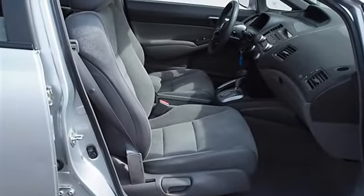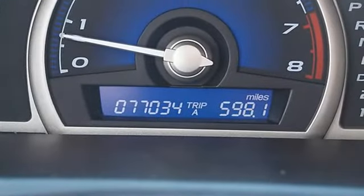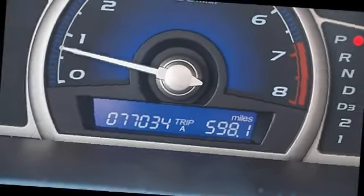Cruise Control, Adjustable Steering Wheel, Vehicle Anti-Theft System, Power Windows, Power Door Locks, Keyless Entry, Remote Trunk Release.